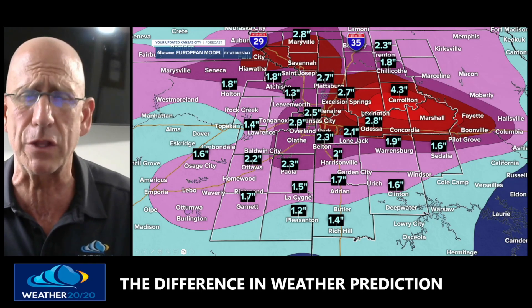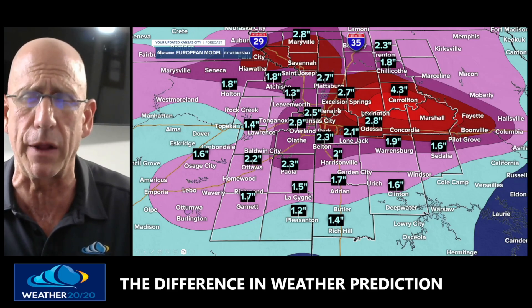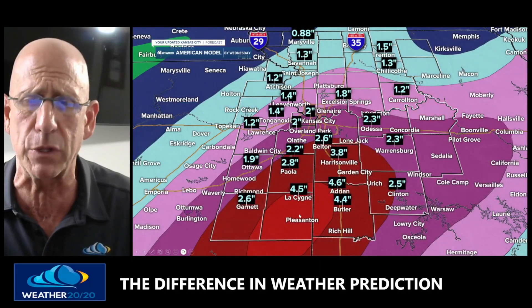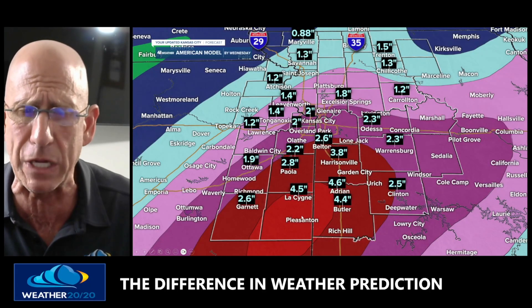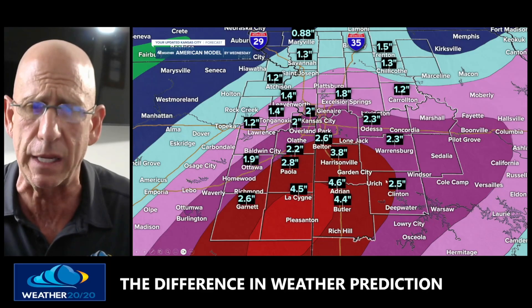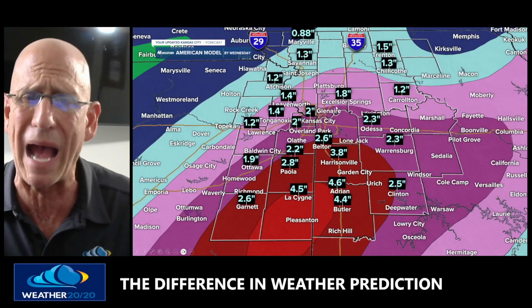This is why there's a flood watch — if it's a little more excessive, it could be even more. Now, here's the American model, or GFS model. It also has a bullseye — 5.2 inches in Pleasanton, Kansas, and about 4.3 inches near Ridge Hill. You can see a little bit less rain to the north on the American model, but still 1 to 3 inches widespread.